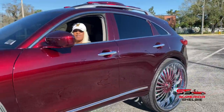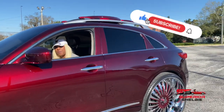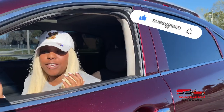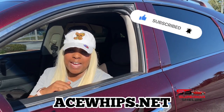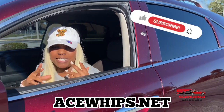If you enjoyed this video, make sure you like, subscribe, and turn on push notifications on my YouTube. If you want to see more pictures of this custom car and any other custom car in the nation, make sure you visit aceswips.net — that's aceswips.net. Until next time, I'm Superior Shelby, checking out.